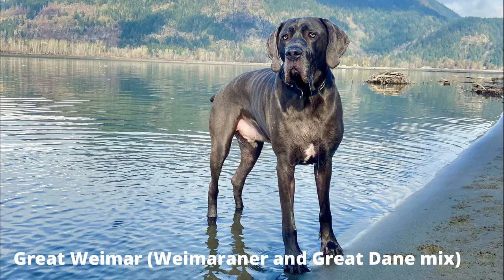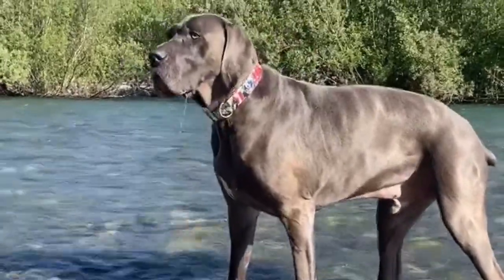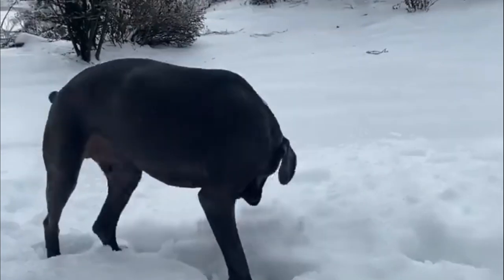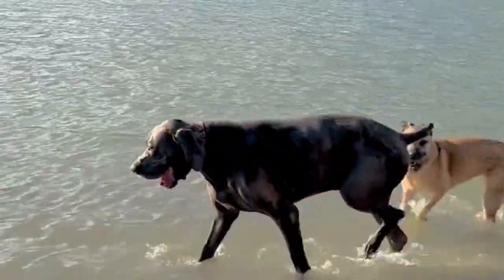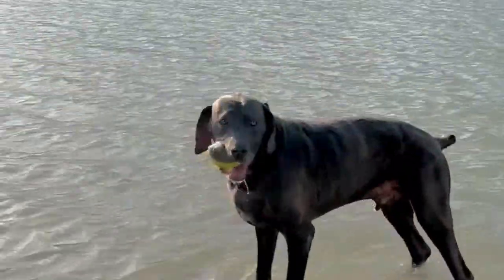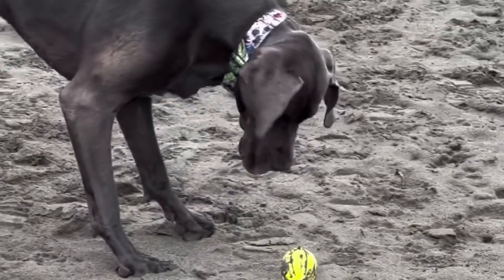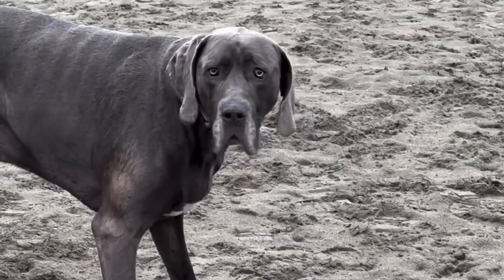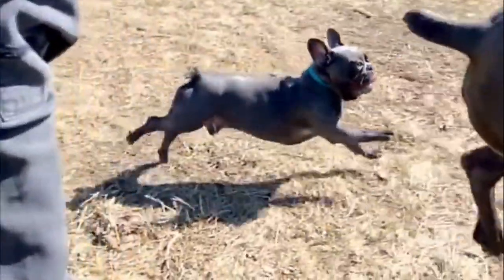Number 2: Great Weimar — Weimaraner and Great Dane mix. The Great Weimar is another intriguing Weimaraner mix, though not a very common one. It's a cross between the majestic Great Dane and the athletic Weimaraner, resulting in a truly impressive, truly giant canine, reaching heights of 28–32 inches at the shoulder and weighing 120–150 pounds. Expect a dominant Great Dane physique. Great Weimars are rare yet remarkable dogs, best suited for experienced owners who can provide them with ample space, exercise, and training.